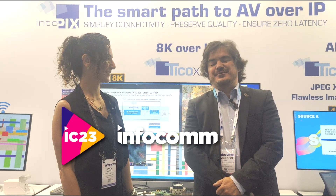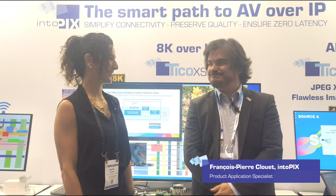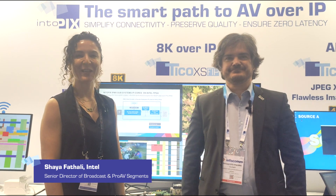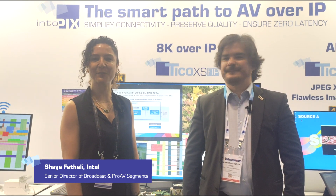Hello and welcome to Infocom 2023. I'm François Pterre, a Product Application Specialist at IntuPix. Hi, my name is Shyam Hattali and I am the Senior Director of Broadcast and Pro-AV Business Segment at Intel PSG.